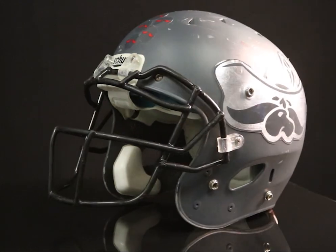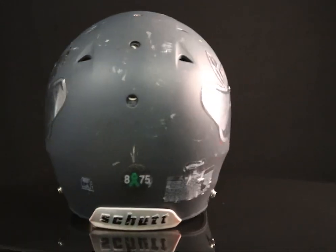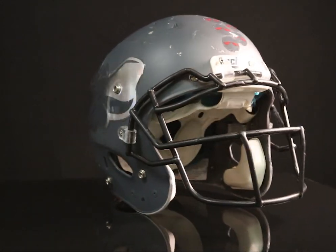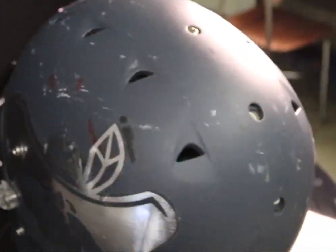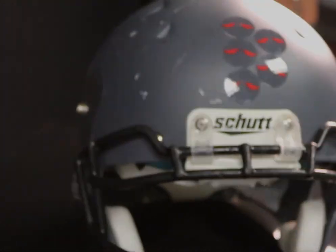The most important part about this helmet: there are air vents on top of the helmet that allow the player's head to breathe and get air, so there's no overheating on the football field. Protection is key when it comes to helmets, and Schutt is the way to go — especially the DNA helmet.